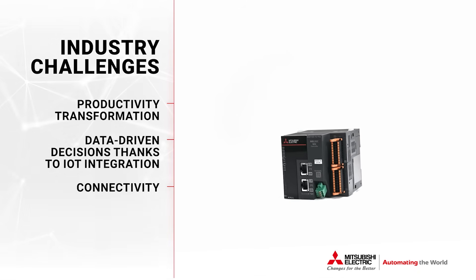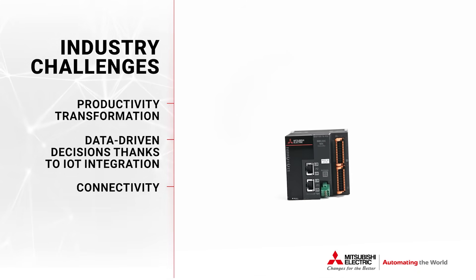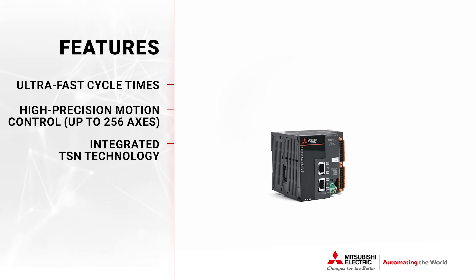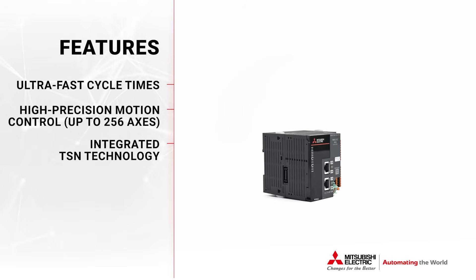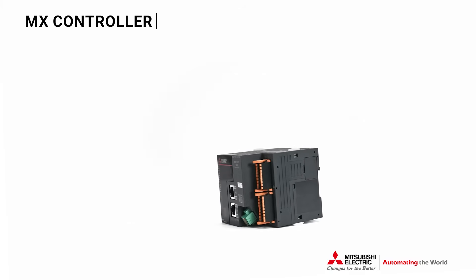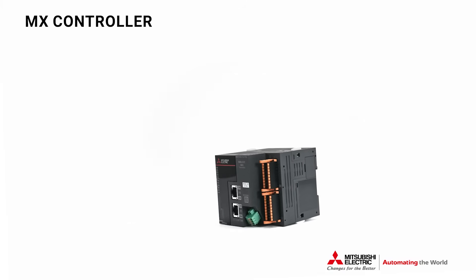All embedded into one controller and ready to use. And because we know security is just as important as performance, the MX Controller complies with IEC 62443-4-2 cybersecurity standards.